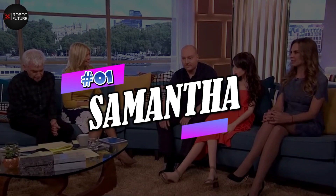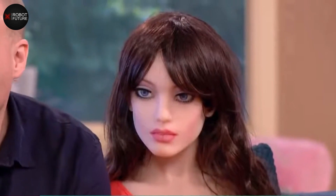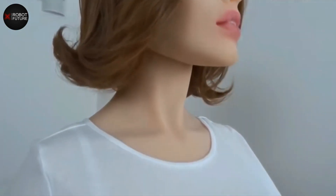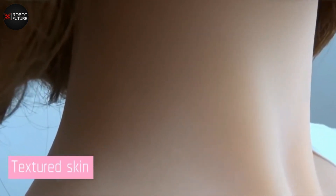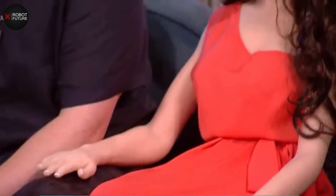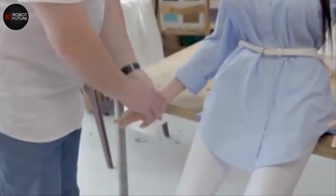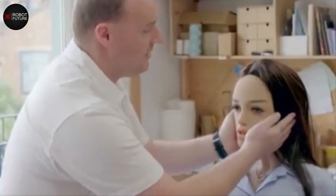Number 1: Samantha. Samantha, a pioneering creation of Cynthia Amadis, stands as one of the most advanced artificial intelligence sex dolls. The latest upgrades showcase the company's commitment to innovation, pushing boundaries in intimate companionship. Beyond her physical allure, Samantha excels in forging emotional bonds with users through sophisticated algorithms and natural language processing, engaging in meaningful conversations, actively listening and responding with empathy.